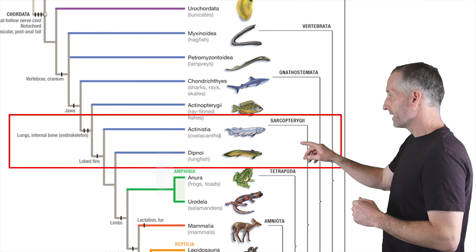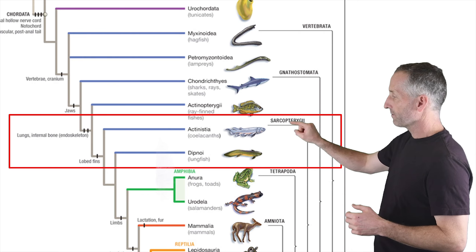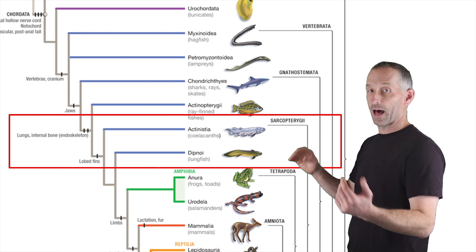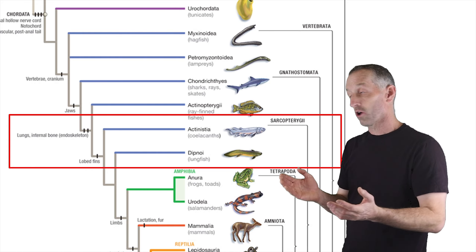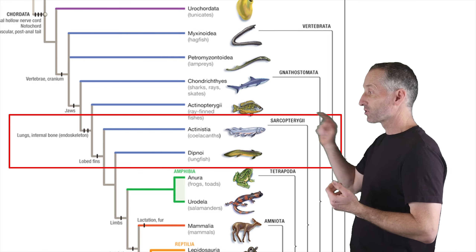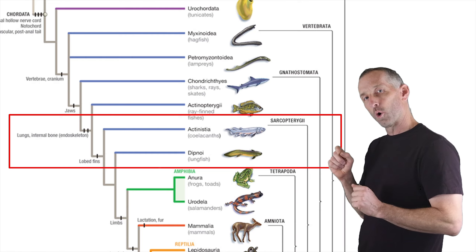This is where we are in the evolutionary tree now. We've been working with the Coelacanths (Actinistia) and Dipnoia — the lungfishes — in the last lecture, as the groups that we were finishing with. That makes a logical place to start. In this group that includes all the tetrapods we're going to be talking about next, as well as Coelacanths and lungfishes, you have the evolution of lobed fins.